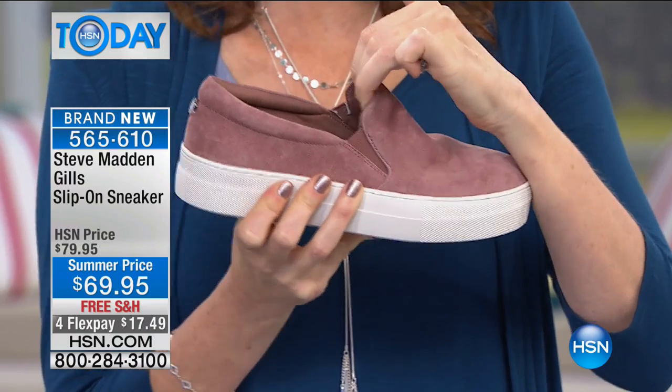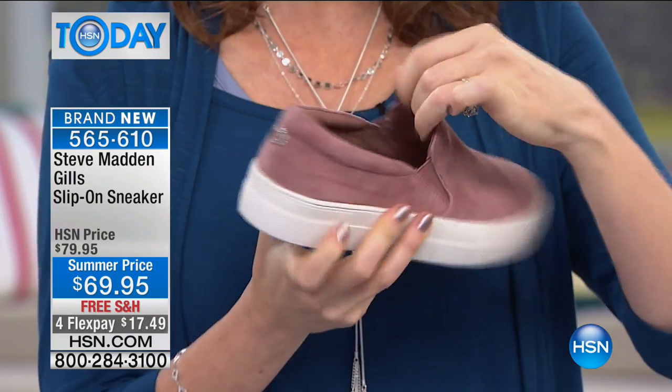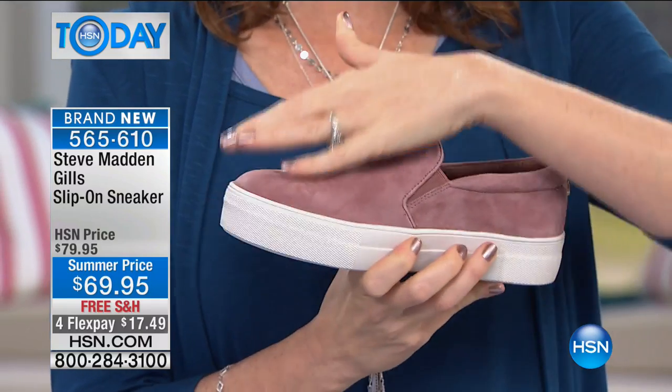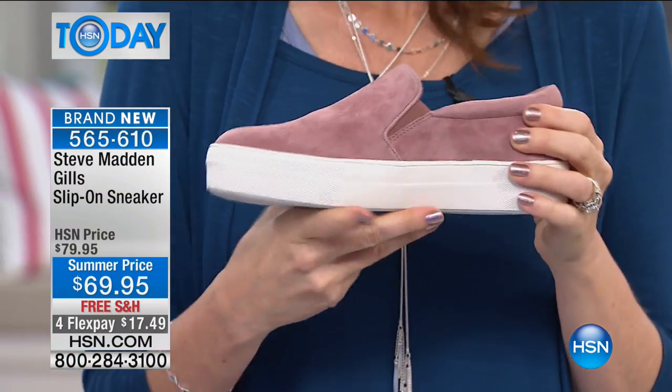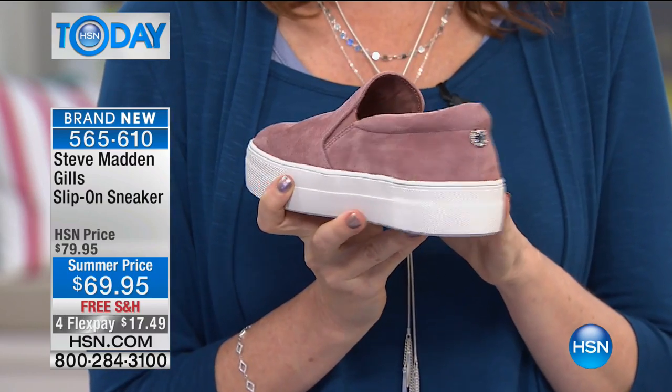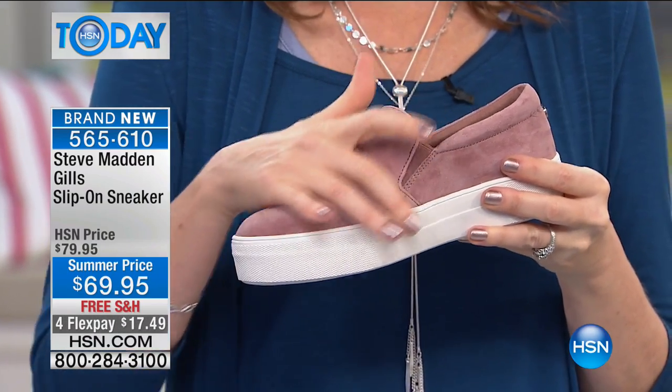Double goring on both sides so you just slip right into these. You don't ever have to worry about it losing its shape. That beautiful suede — you can treat it if you like. If you're going to be wearing this in the rainy months, you want to treat it and it'll stay just that beautiful and soft; you'll just dust it off.